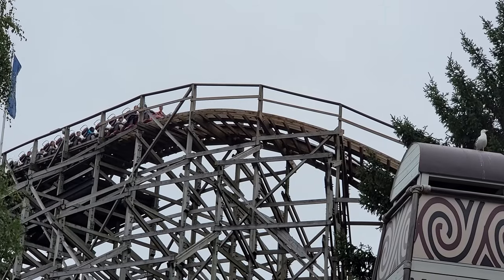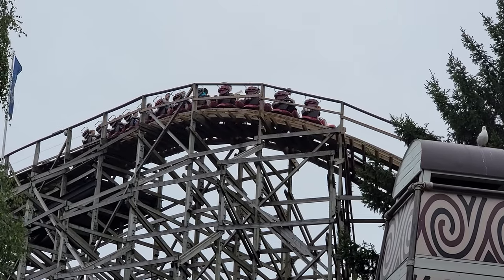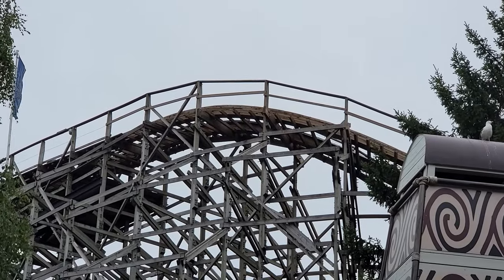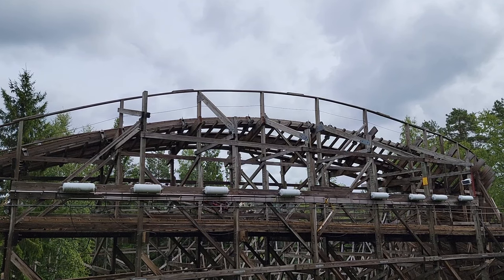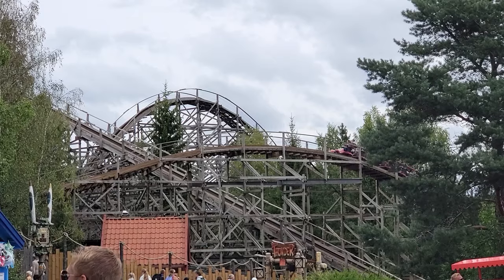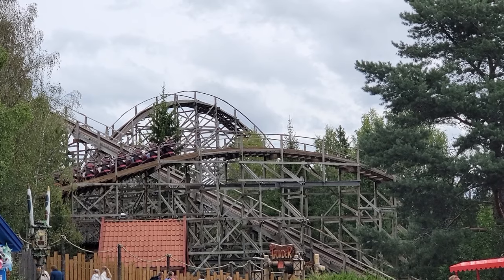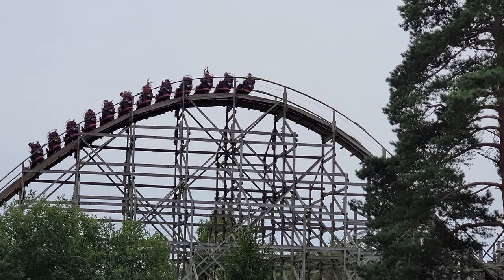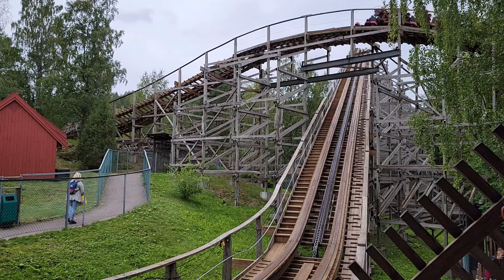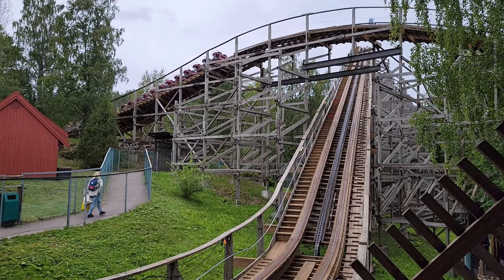So those are my thoughts on Thunder Coaster at Tusenfried. What are your thoughts on this coaster? How do you think it compares to the other Vekoma woodies? Let me know down in the comments. If you enjoyed this review, I would appreciate it if you gave this video a like and considered subscribing, because there will be a lot more roller coaster and amusement park videos here at Canopy Coaster. Thanks for watching.